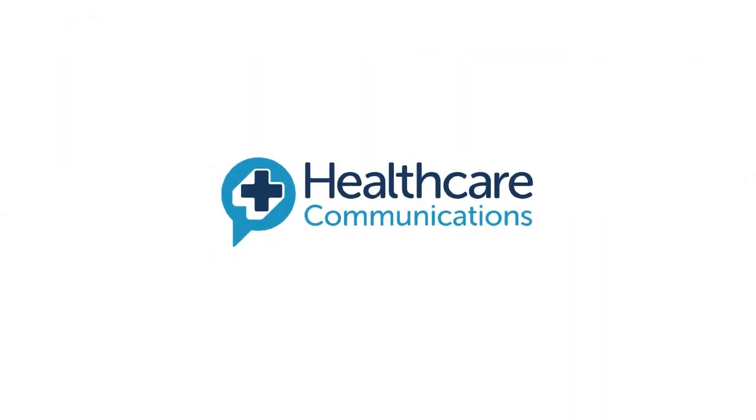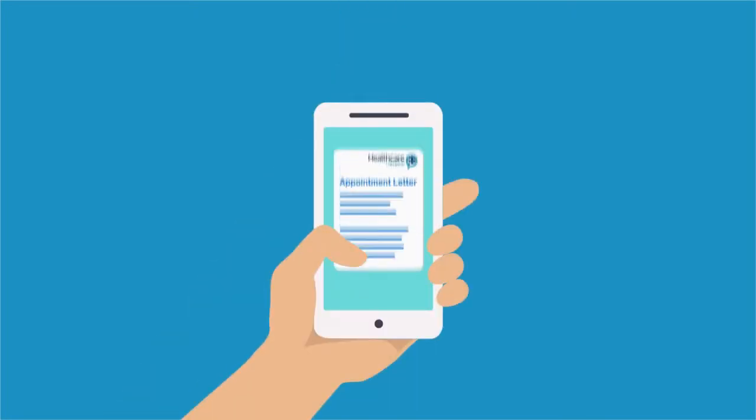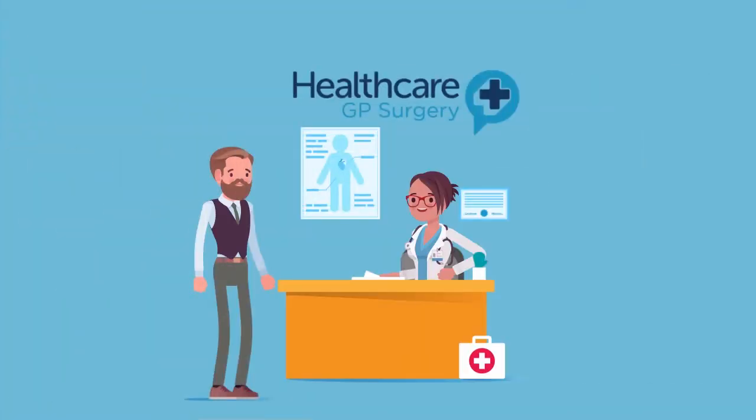Digital appointment letters are now available. Patients can receive their NHS appointment letters straight to their smartphone. Let's see how it can help make Henry's experience that much better.